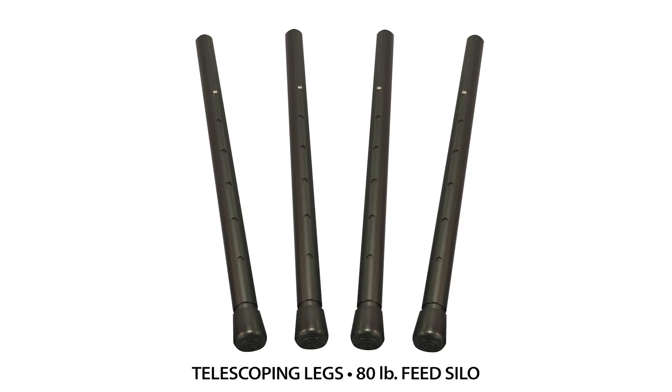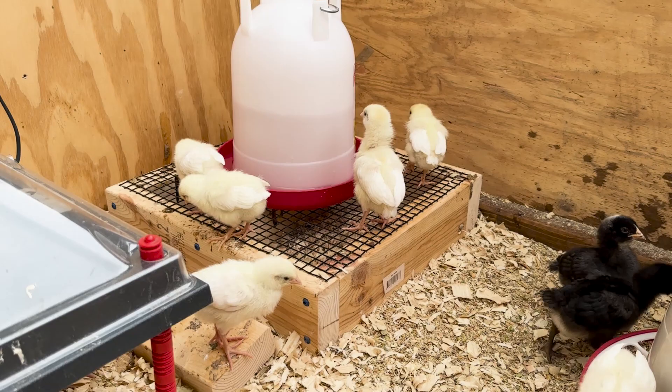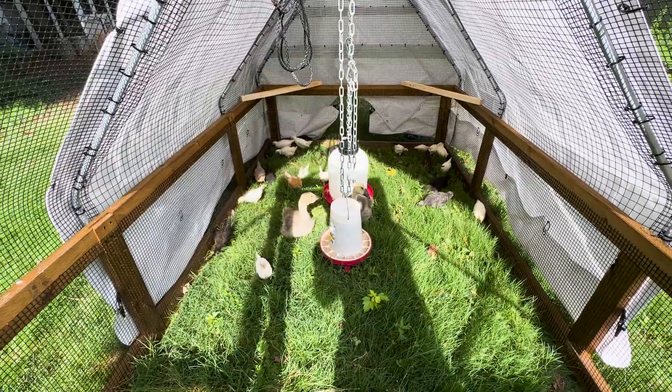I also like that the Coopworks Feed Silo comes with different bases that you can pick from — they're all height adjustable. That means you can use it for different breeds, smaller breeds, larger breeds, and for different ages of your chicks. When you first move chicks from the brooder to the coop or to pasture, they're still fairly small and you need to accommodate their height. Then as they grow and get larger, you can extend the legs and make it easier for them to eat.